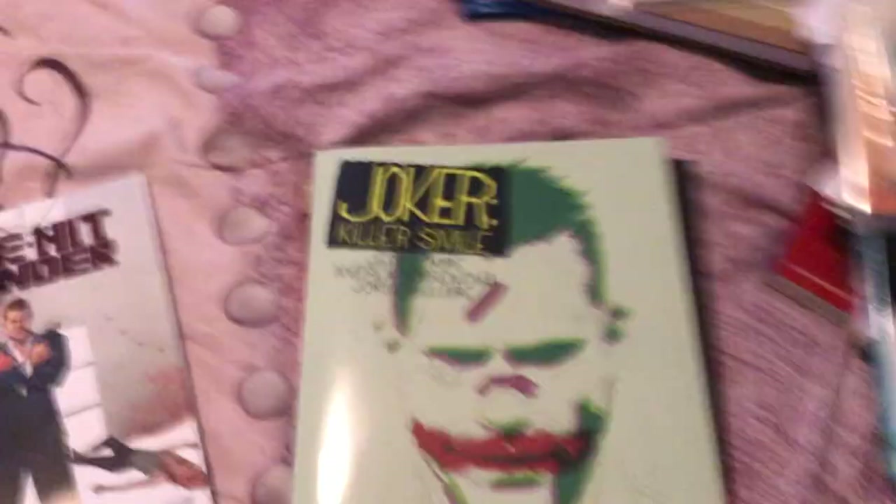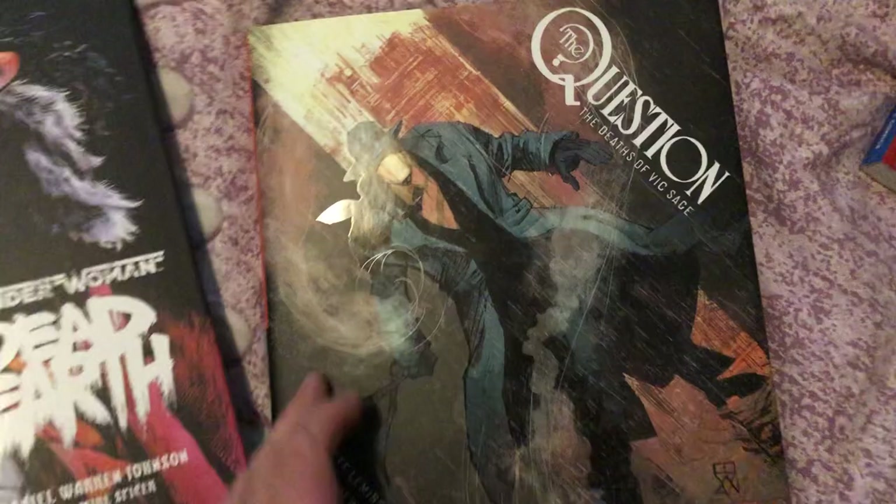Coming down here, here are some big books. Joker Killer Smile. Wonder Woman Dead Earth. The Question: The Many Deaths of Vic Sage — should put those up there as well because those are big books. Another Kickstarter. This I picked up — Modesty Blaise. Stunning artwork. It's another big volume.